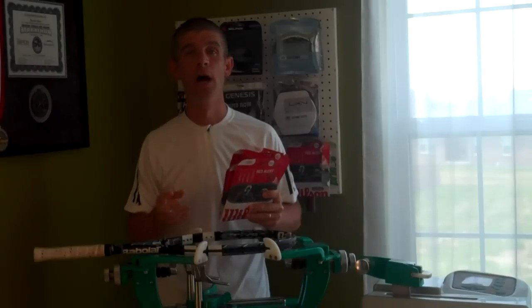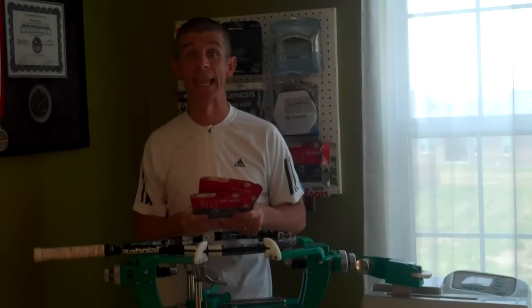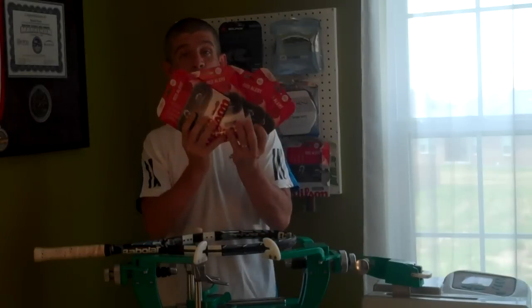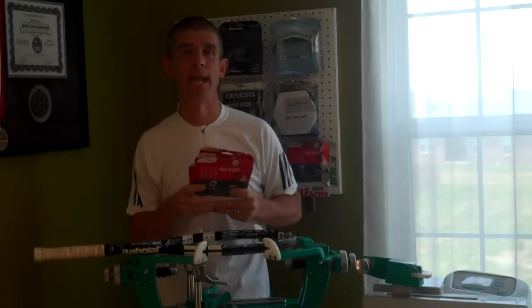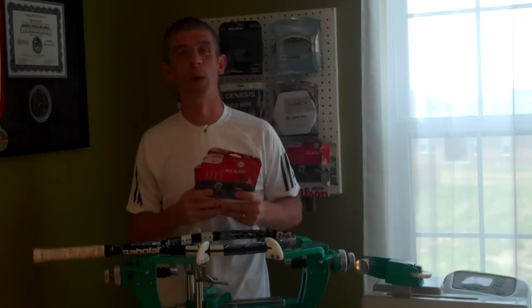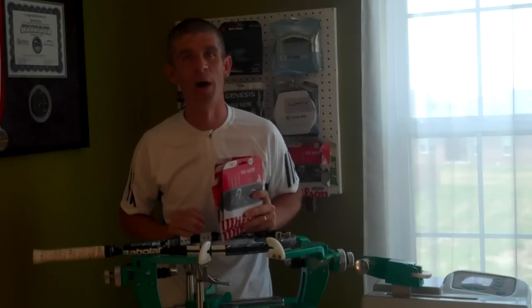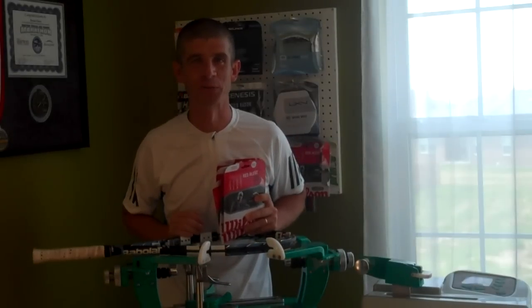At the end of this contest period, I'll put all the names in a hat and do a video where I draw the names out. This time I'll draw five different names — I'm not giving away all five sets to one person; I'm giving away one set to five different people. So we get to spread the wealth with this Red Alert string.